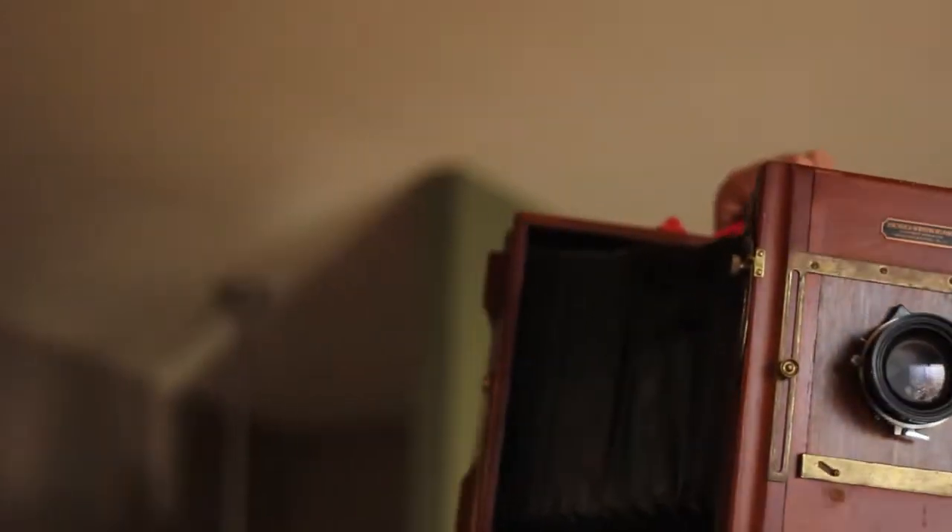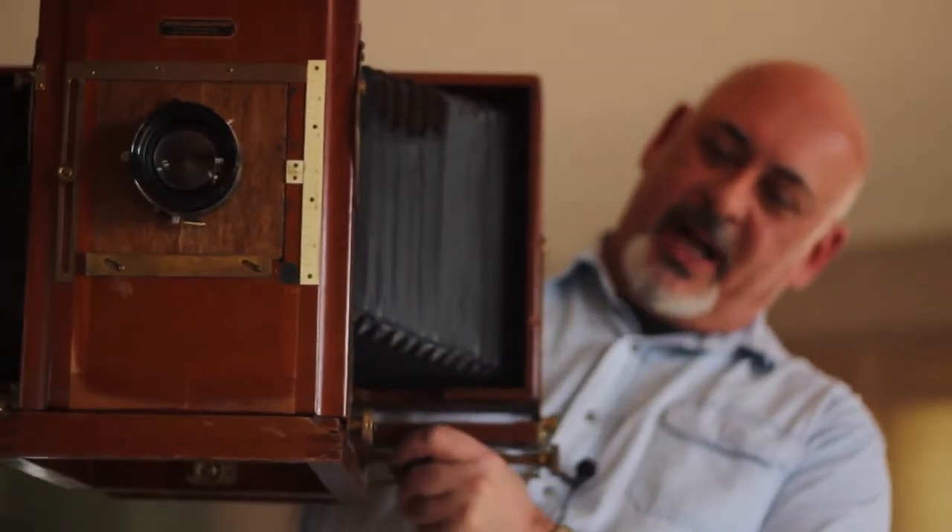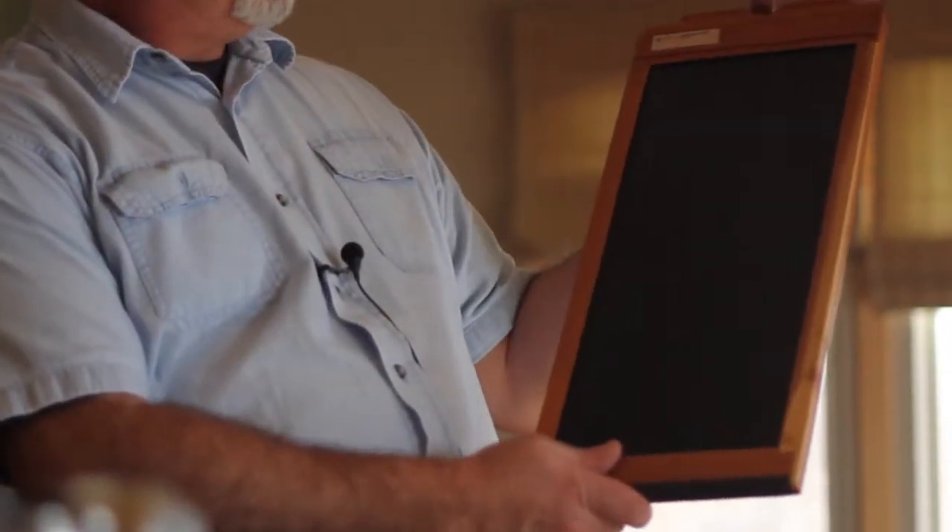This one is a 7x17 view camera. These were called banquet cameras, because originally they were used to take panoramic aspect ratio pictures at big gatherings — banquets. Here's a 7x17 film holder, 17 inches long and 7 inches wide.